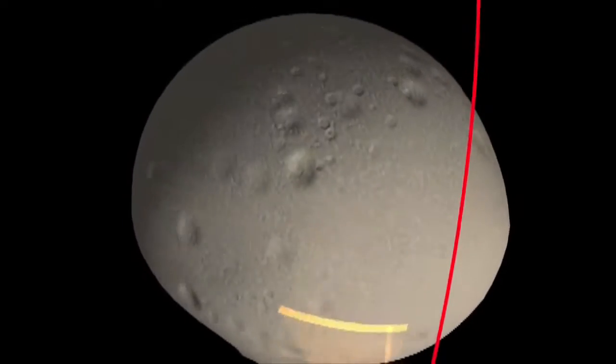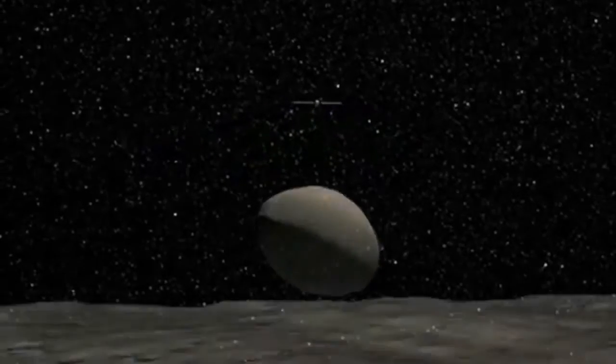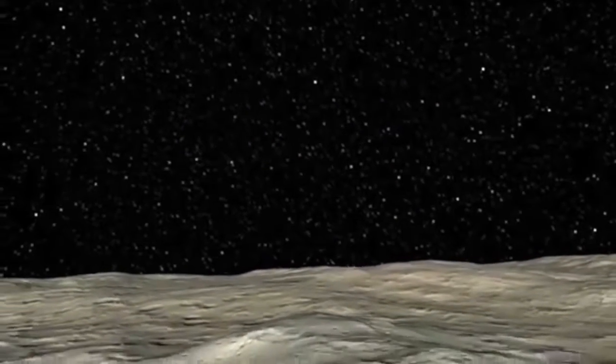Vesta is 330 miles in diameter and the second-most massive object in the asteroid belt. Its gravity is expected to capture Dawn in orbit on July 16th, where it will remain and collect data for one year.